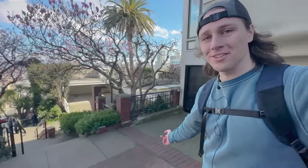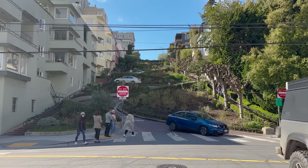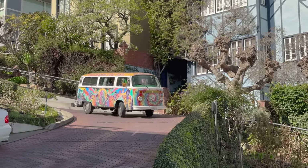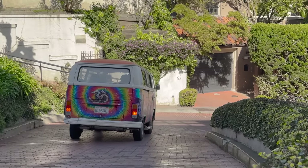So it's the zigzaggy road down. Not only that, look at the little driveways you have if you're a house here. What a beautiful road. Of course it comes with stairs for us pedestrians. I think the only thing that could possibly be more San Francisco than the cable cars is a tie-dye Volkswagen bus going down Lombard Street.